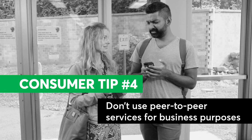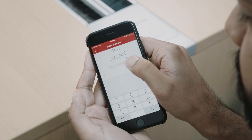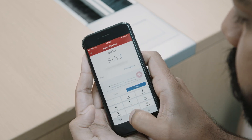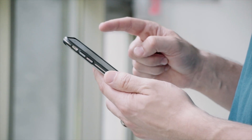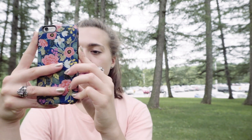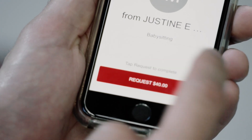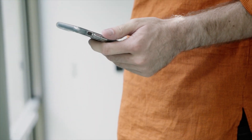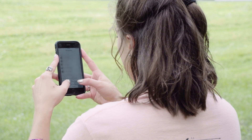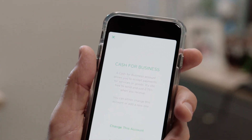Consumer Tip number four: Do not use peer-to-peer services for business purposes. Peer-to-peer services usually have strict rules about how they can be used. Several prohibit business use and may kick you off the service if you use a personal P2P app for commercial purposes. Even simple transactions, such as collecting money for shoveling a driveway, may be considered a prohibited commercial use. For consumers looking to use a payment app for business purposes, look for an account specifically for business users.